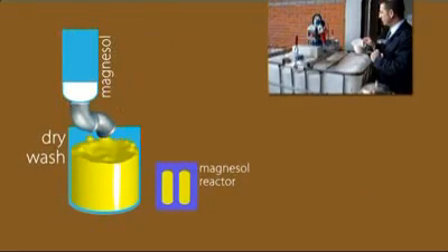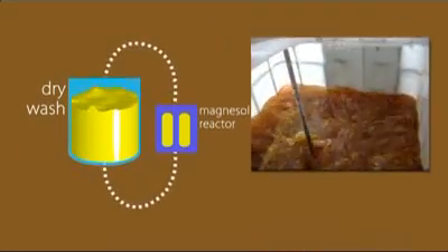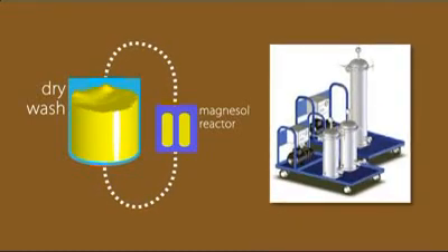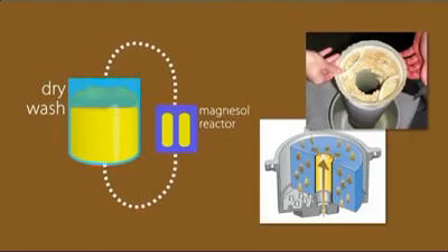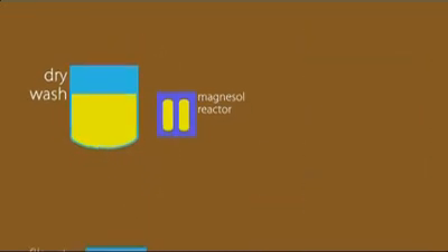Told you it was easy. Magnesol powder is added to the crude biodiesel and stirred in for 10 minutes. Then the mixture is cycled continuously through a Magnesol wash reactor, which effectively filters out the Magnesol and those sticky contaminants.